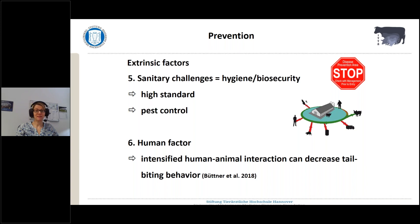You have to have persons that are really good at looking at the animals and seeing early signs of tail biting before outbreaks are going to happen. As was shown in one study, intensified human-animal interaction can decrease tail-biting behavior. The farmer's eye is really essential for prevention. It's a big task to have all these factors in mind and to improve or implement this best practice.